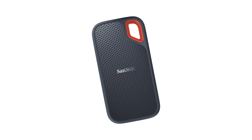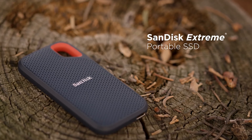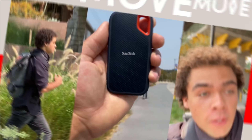Overall, if you're looking for a fast, reliable, and affordable way to port your old titles over to the Xbox Series X or S, the SanDisk Xtreme SSD is an excellent way of doing just that.